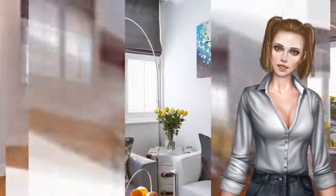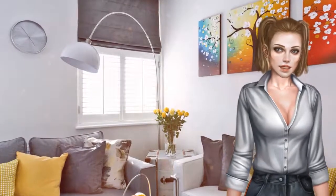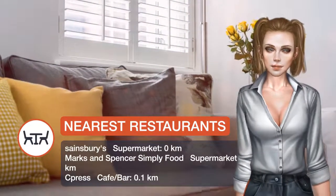This apartment features two bedrooms and a bathroom equipped with a bath and three toiletries. There's a seating area, a dining area, and a kitchen complete with a dishwasher and an oven.